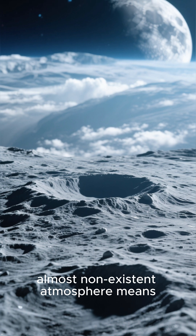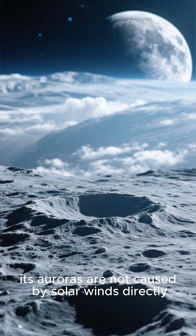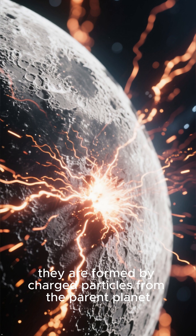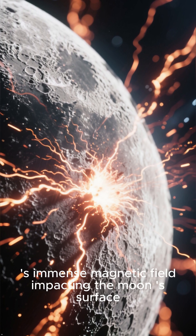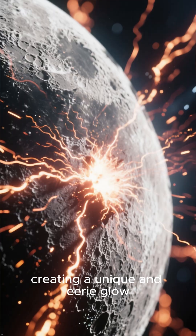This moon's thin, almost non-existent atmosphere means its auroras are not caused by solar winds directly. Instead, they are formed by charged particles from the parent planet's immense magnetic field impacting the moon's surface, creating a unique and eerie glow.